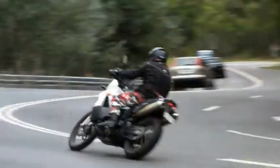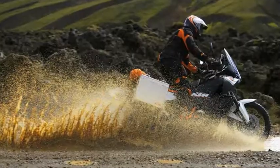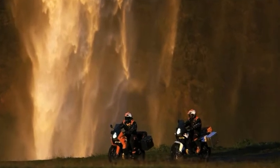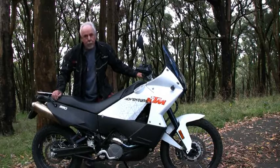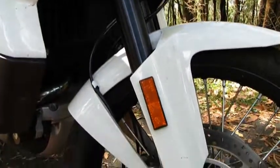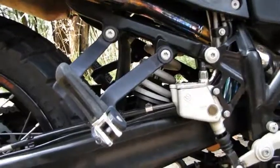This big KTM weighs about 200 kilograms dry. It's quite a lot of bike for an Adventure Tourer, but it has to be heavy duty and that requires a bit of steel to do the job. The suspension is great stuff — 210 millimeters of travel at each end, with a lovely upside-down 48 millimeter fork at the front, and a mono shock at the rear, both fully adjustable.